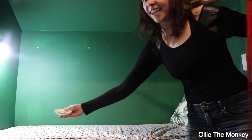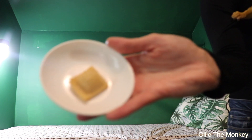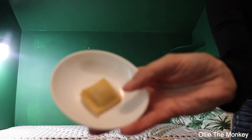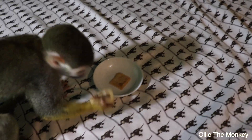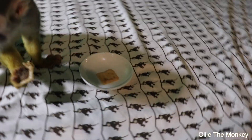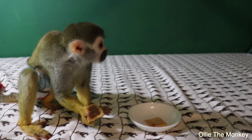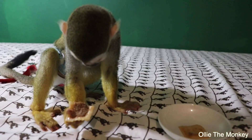Before I let Ollie have it — he's really trying to get at it — I want to show you it because he's probably going to destroy it, but it's just a tiny little thing. Go ahead and eat his little tiny ravioli. Wow, he just took off the top right away, straight to the center of the Tootsie Pop.